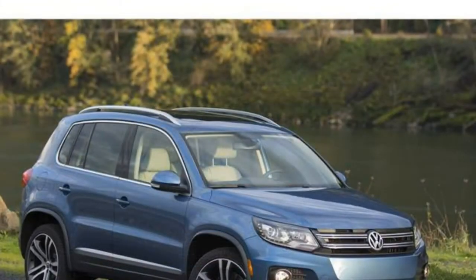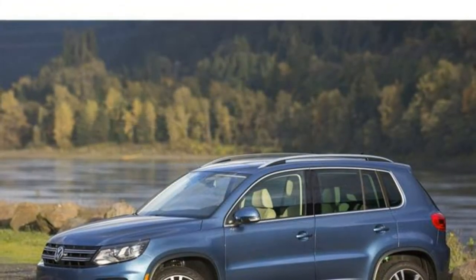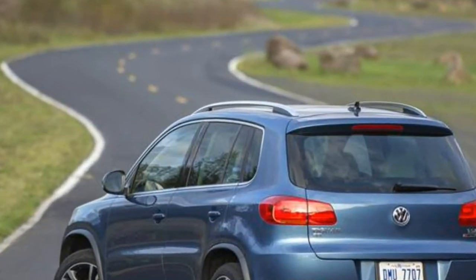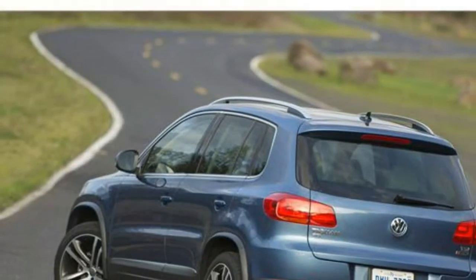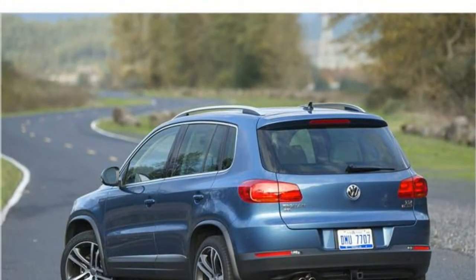The Tiguan was introduced for the 2009 model year and has seen few major changes since. As a result, this overview uses applicable research and reviews from the 2009 through 2017 model years.